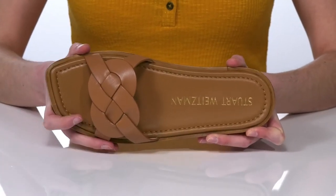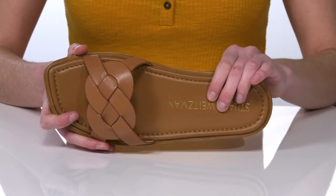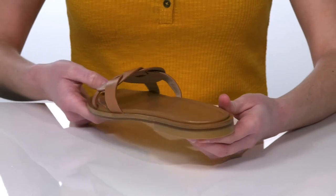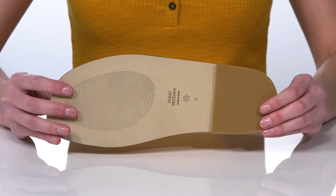It gives the shoe a contemporary and clean line. The footbed is leather lined and lightly cushioned. They have a small heel at the back to give you a little boost, and it's all on top of a textured leather outsole.